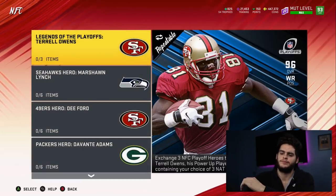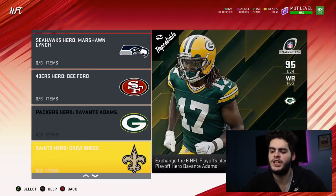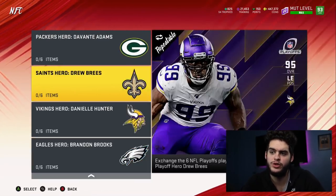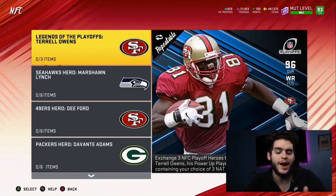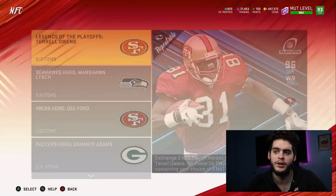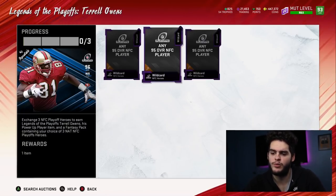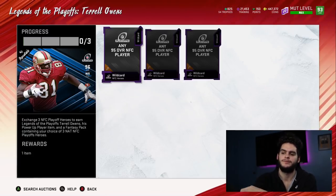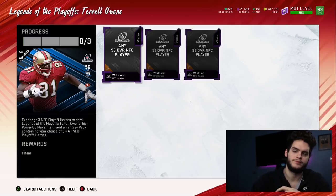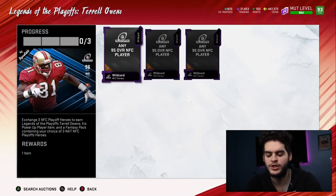Method three is one I personally recommend for guys who only want one specific player. Say you really only want Brandon Brooks and don't want to pay 300k for him. So reset the calculator to 825k. You do the full set, then sell Terrell Owens — minus 430k — minus 5k for his power-up, leaving you at about 390k. You took Marshawn Lynch, Danielle Hunter, and Brandon Brooks. Quick-sell Danielle Hunter — that's 12,600 training worth 135k — now you're at 255k.